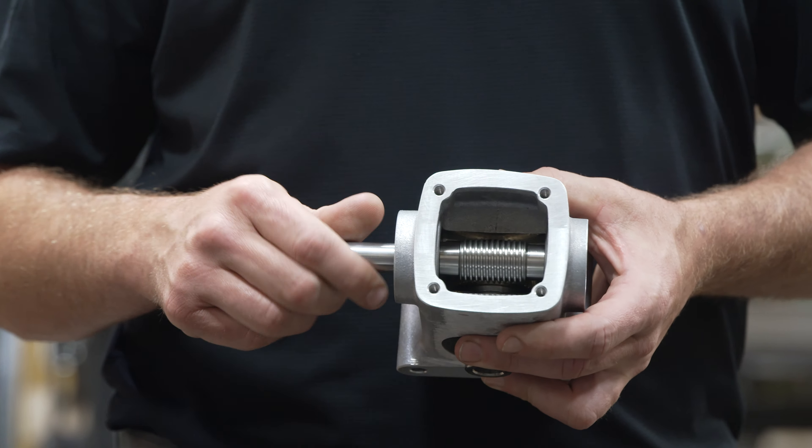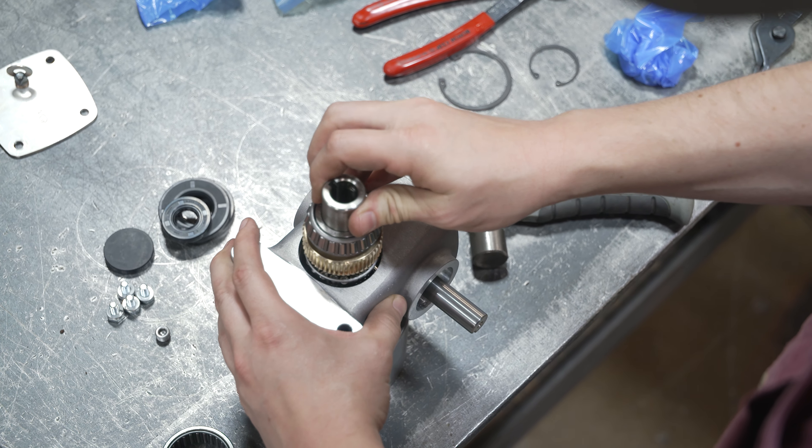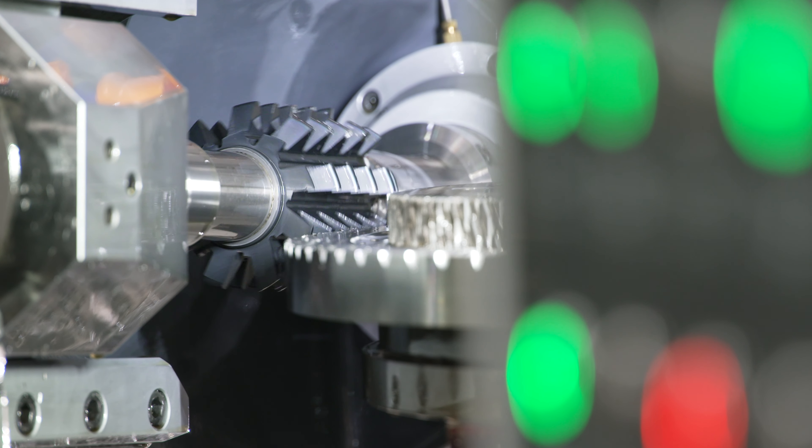We pride ourselves on making gears that are reliable, affordable, with good lead times for our customers. We're involved in a multitude of projects, whether it's the food and beverage industry, oil and gas, or power transmission.